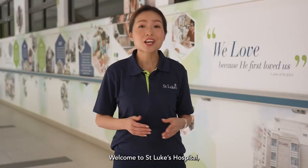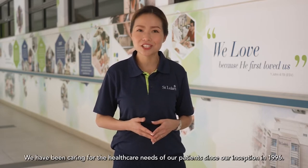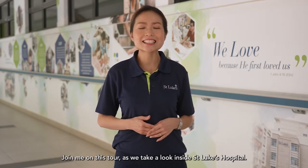Welcome to St. Luke's Hospital, a community hospital located in the heart of Bukit Bato. We have been caring for the healthcare needs of our patients since our inception in 1996. Join me on this tour as we take a look inside St. Luke's Hospital.